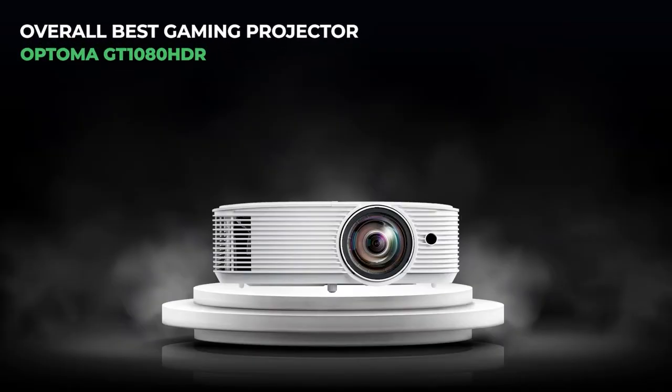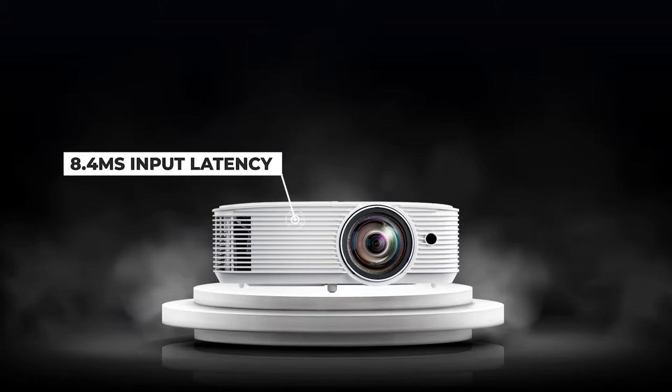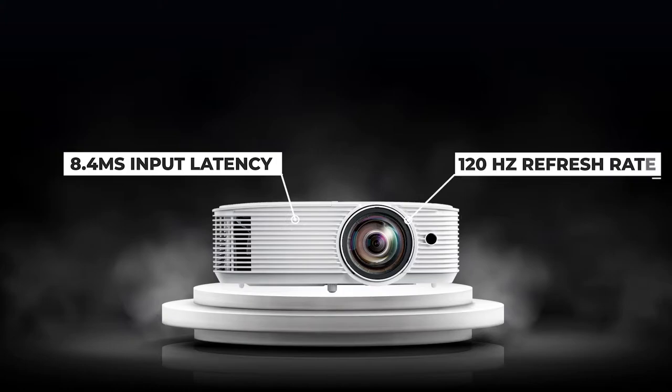1. The overall best gaming projector: the Optima GT 1080 HDR. In terms of reaction time, the Optima projector is the best choice for a gaming projector. During our tests, we noticed that this projector's input latency is so low — at 8.4ms — that every gamer will be able to keep up with it. The reaction time and its 120Hz refresh rate make for a fluid and responsive gaming experience in even the most demanding titles, such as Call of Duty, League of Legends, and Overwatch.